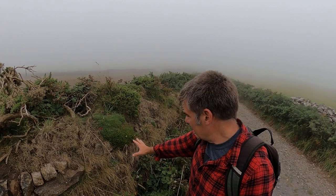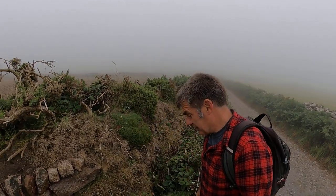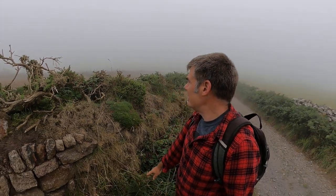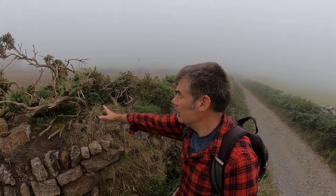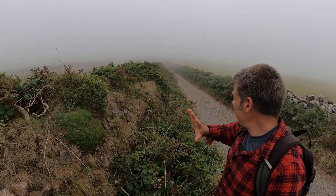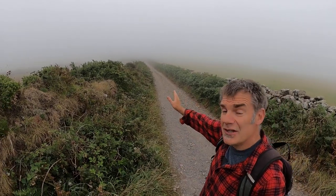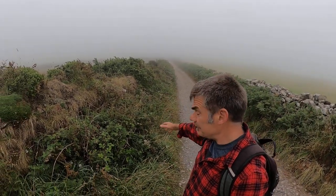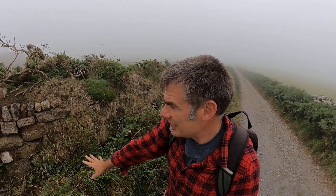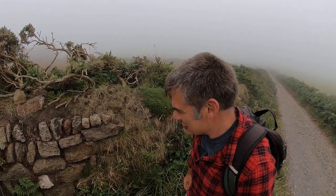We've got grasses, flowering plants like this thrift, ferns like bracken, bramble, woody plants, gorse growing out the top of the hedge — very thick. And in fact if you look further down the hedge you can't see the stonework at all. So just in this little patch here it's quite handy because it means we can have a look at the way it's been constructed.